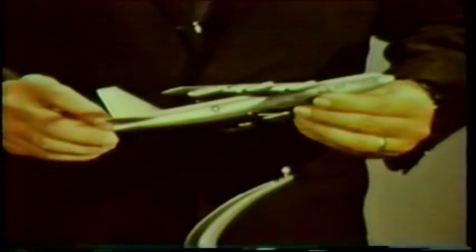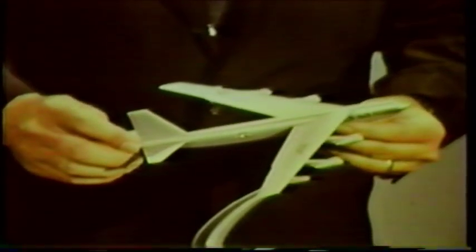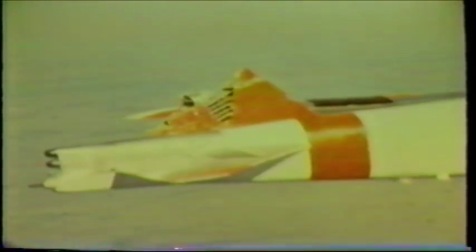After the aircraft was brought under marginal control, we called for assistance. The first to arrive was a Boeing chase F-100. This is what the pilots saw: approximately 83 percent of the vertical fin had been ripped away. We immediately set a course for Wichita, Kansas, and developed our flight strategy.